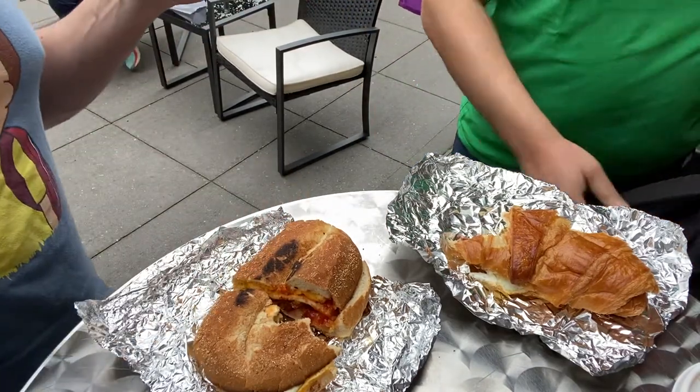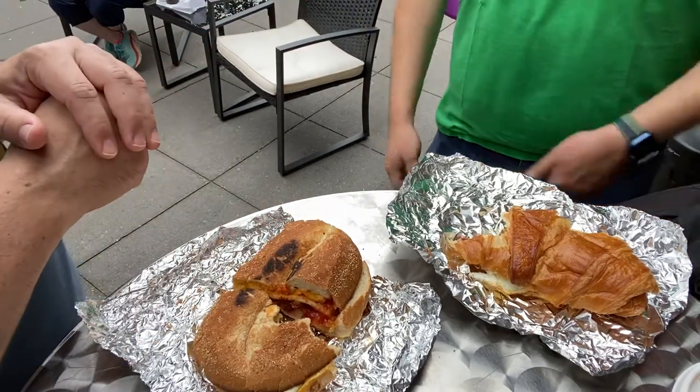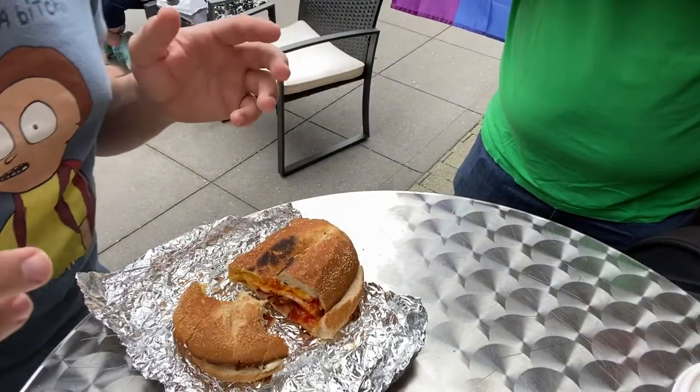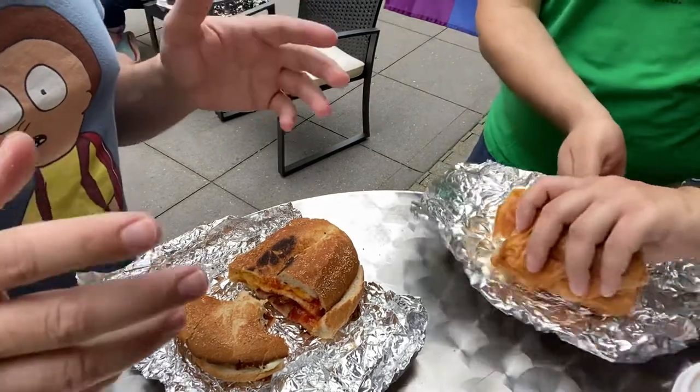We're going to have to come back for pupusas, certainly on a Sunday. Guacamole. We're back — sorry for that brief interruption, somebody walked into the frame.